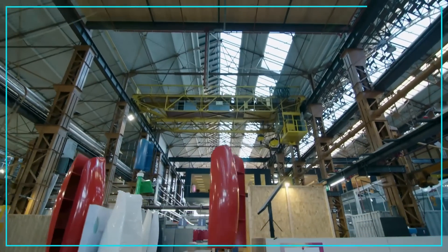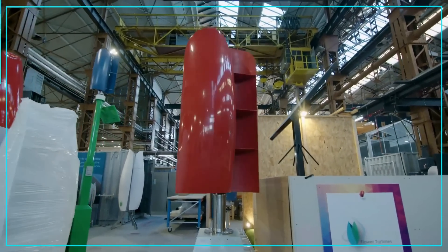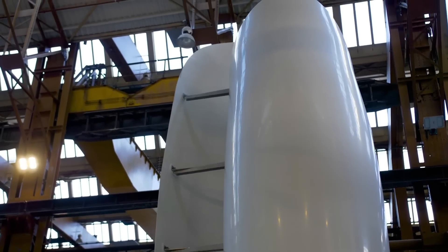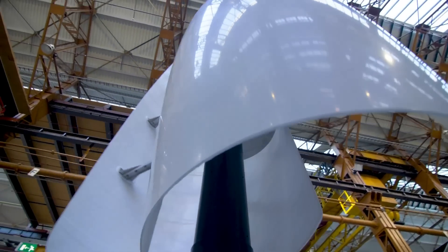Flower Turbines, also called Wind Tulips, are designed to produce clean energy at low wind speeds from any direction, while still allowing people to live next to them peacefully and quietly, unlike other turbines.